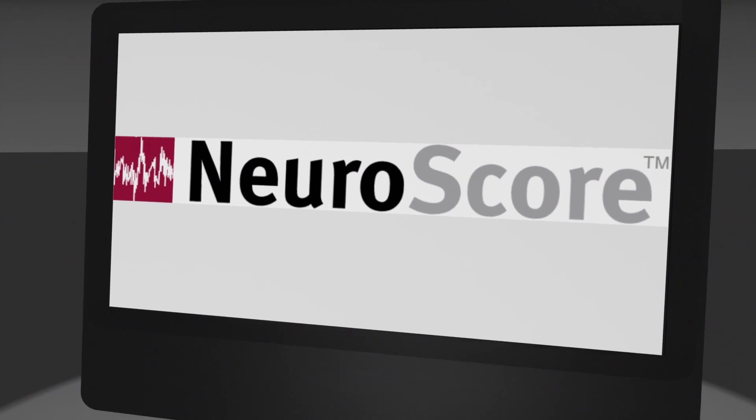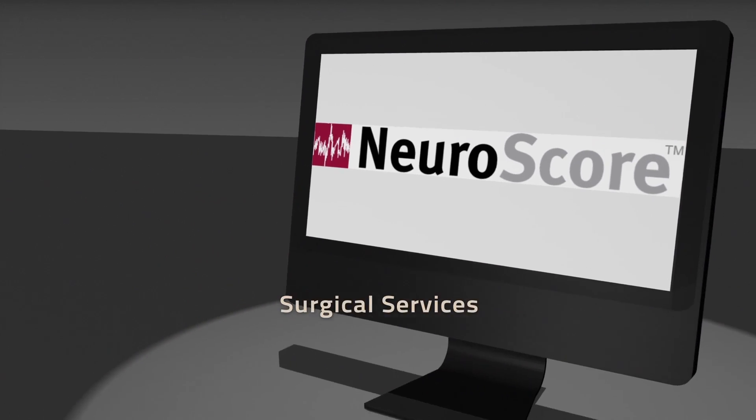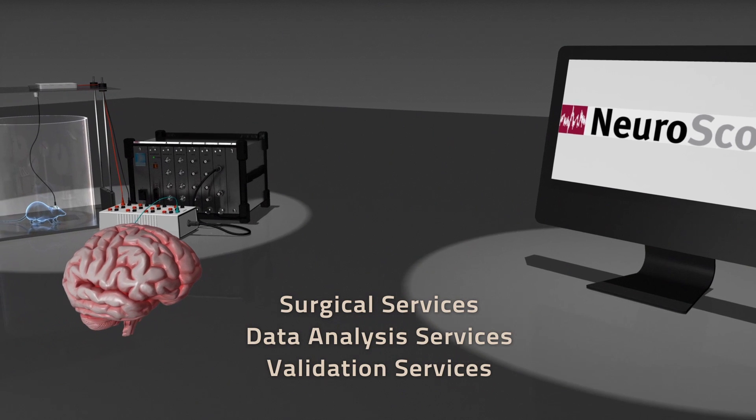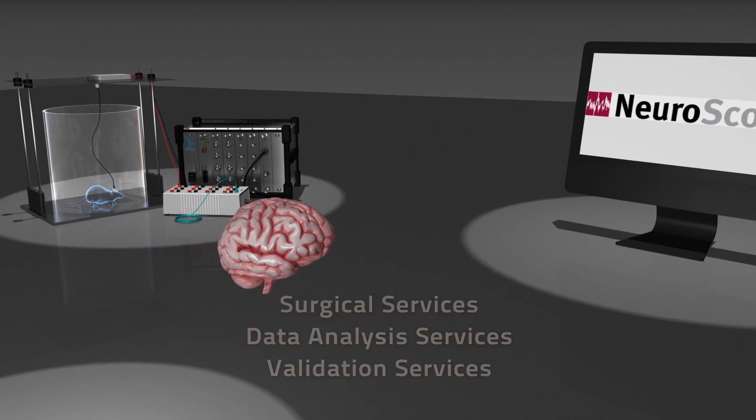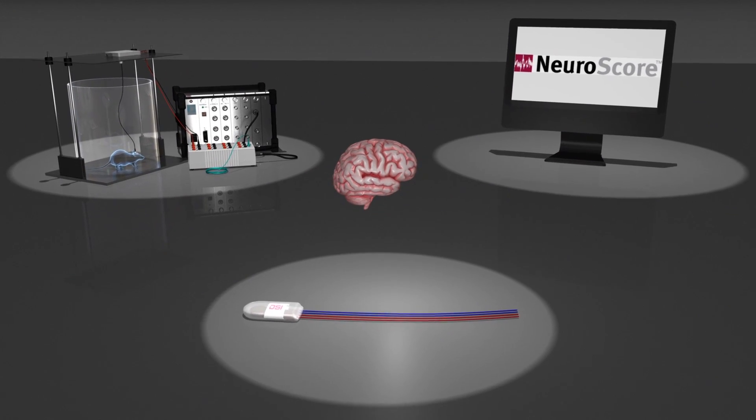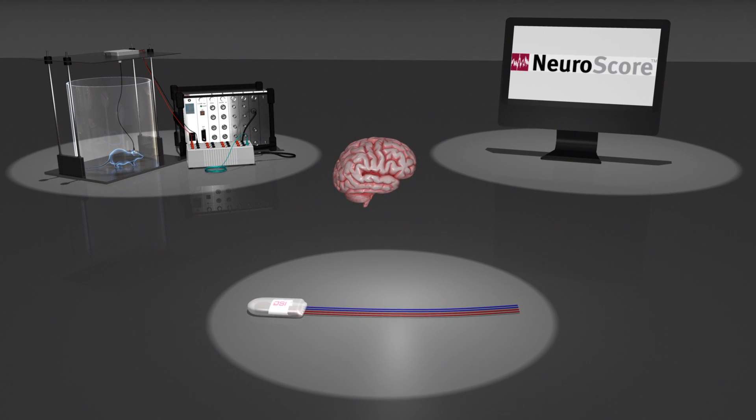To help ensure your study success, DSI offers surgical, data analysis and validation services to complement our neuroscience monitoring systems. Designed with your research needs in mind, DSI's neuroscience solutions are trusted by scientists worldwide.